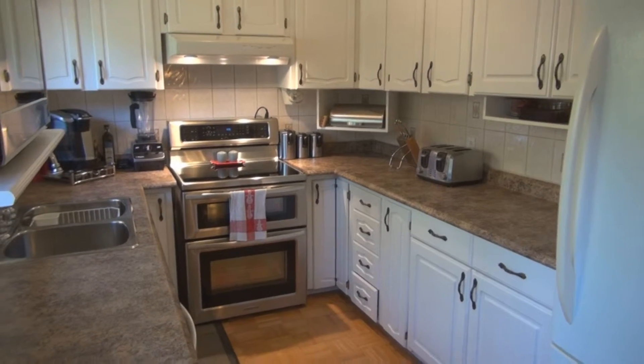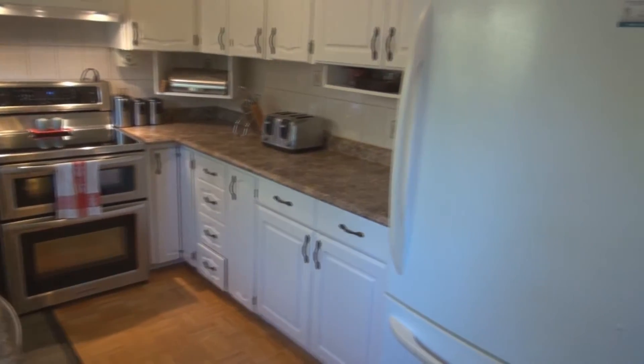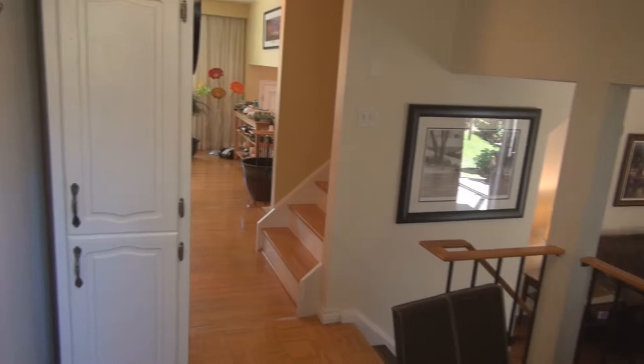Here in the open-concept kitchen we have a couple of lovely windows bringing in natural lighting. We have the eating area overlooking the family room with a walk-out to the beautiful back gardens.